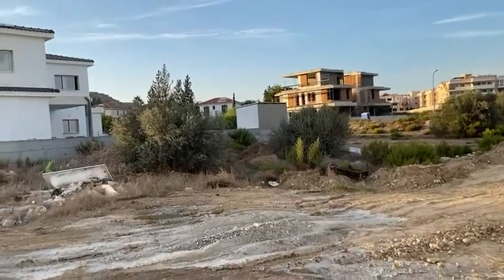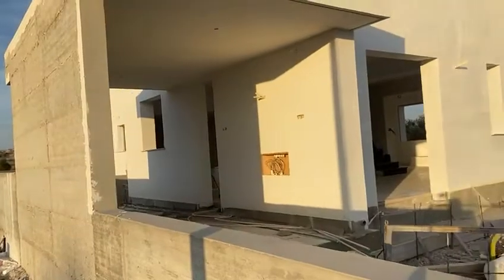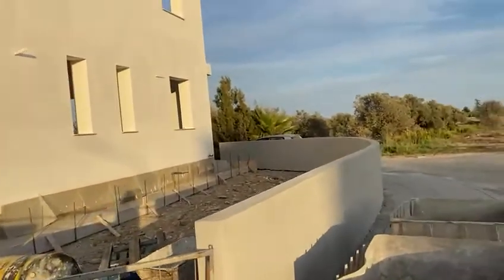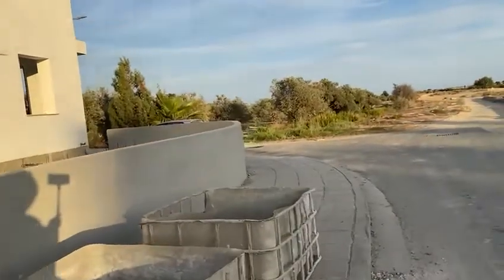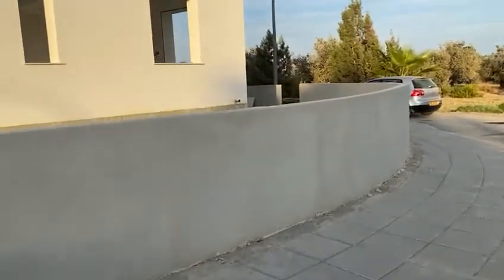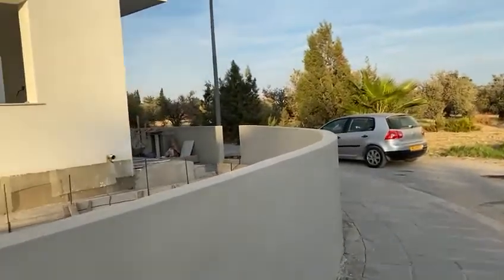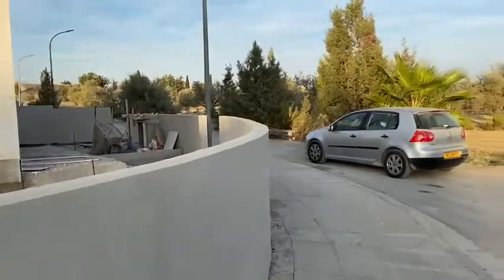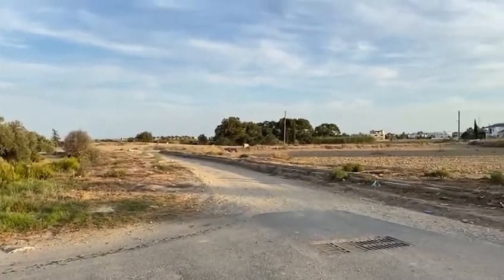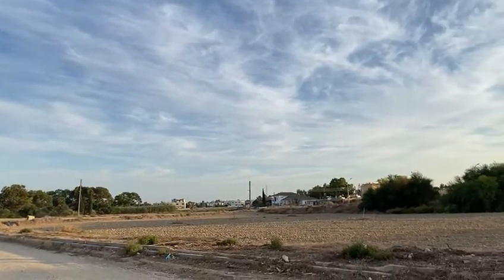This is what it looks like on the other side. There we go. Just a little breeze today. Very nice. Still warm here in Cyprus, and I'm hoping the winter will come soon, as I like it to be a little bit cooler. I hope you're having a wonderful day. Enjoy the video. Look at that beautiful sky. And I will talk to you soon. Bye-bye!